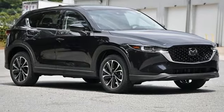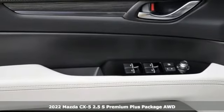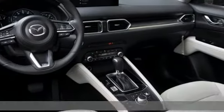Here's a new 2022 Mazda CX-5. It's your ticket to a place of inspired design, superb performance, and one exhilarating drive.